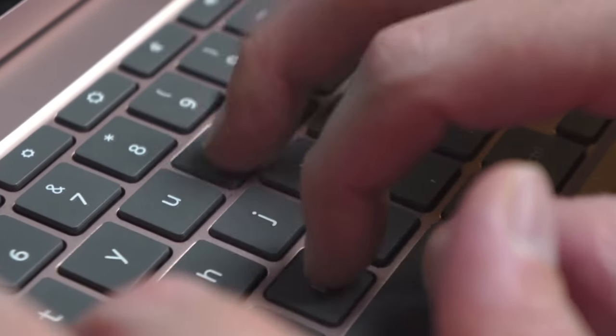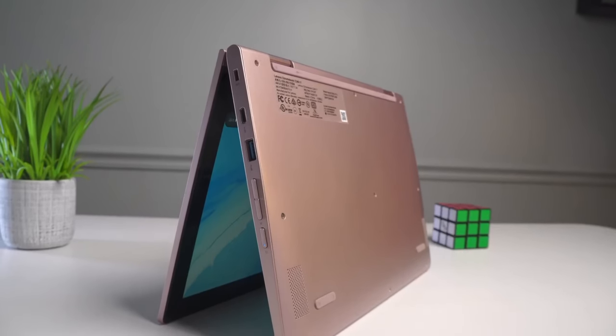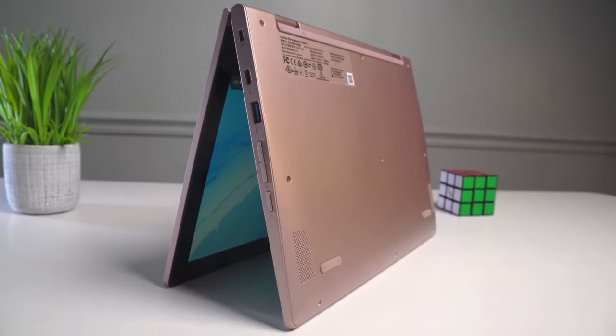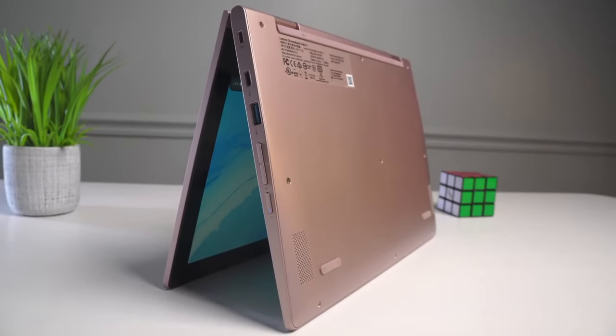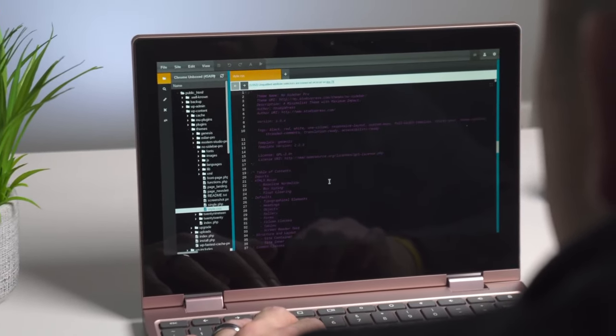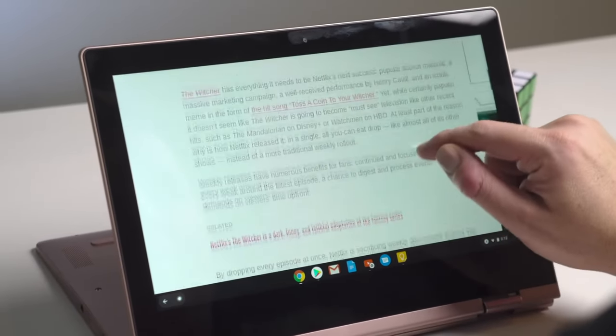Number three: powerful performance. Don't let its affordable price fool you — the Lenovo Chromebook C340 delivers impressive performance thanks to its powerful processor. You can effortlessly handle multitasking, run multiple tabs, and enjoy smooth browsing and streaming.